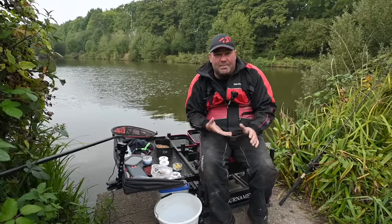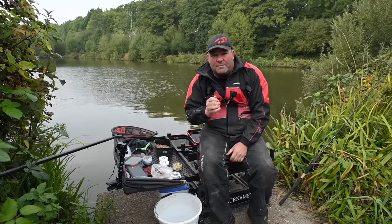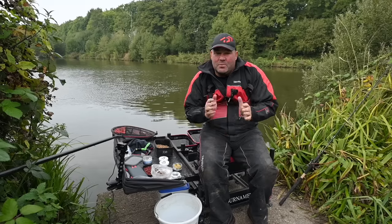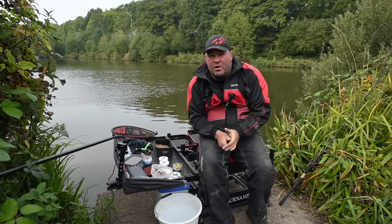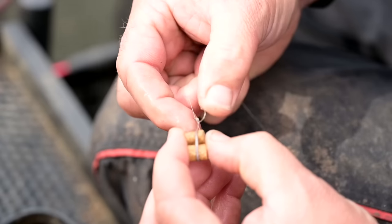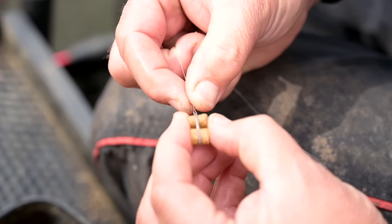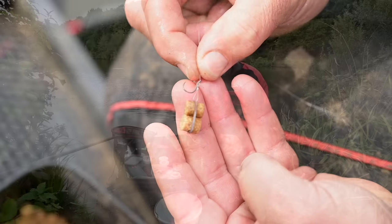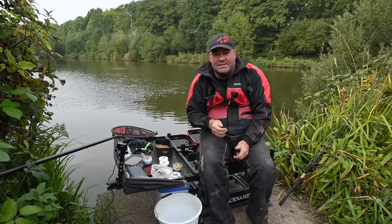In the colder months it becomes even more obvious that bright hook baits are going to get you bites. Today it's still quite warm — the water's about 16 degrees — and I've got a feeling once we build a little area up we're going to get some bites on eight mil pellets. One thing I want to touch on is fishing double pellet — it's a slightly bigger bait, it just stands out, very similar to what I'm feeding, but two of them on a hair really stands out.